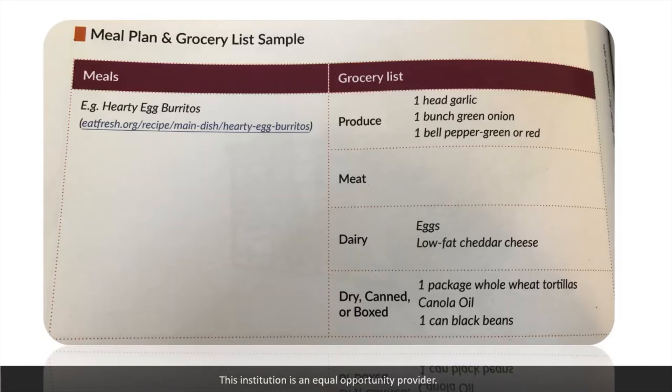Just going to wrap up with a meal plan and grocery list sample. This is something you could create for when you go to the store. On the left, you have your meals — everything you want to make that week. One example is healthy egg burritos. On the right, you have your grocery list divided into sections: produce, meat, dairy, dry, canned, or boxed foods. You can even divide it into more sections if you'd like. That's it for our class today — thank you for tuning in and we'll see everyone next time.